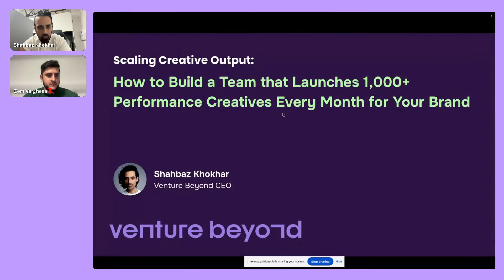Today I'm going to talk about how to build a team that launches a thousand-plus performance creatives every month for each brand. We don't do that for every single brand — we have a varied number of creatives per brand — but for some of the bigger brands we work with, we're doing over a thousand per brand. And it isn't just using AI; there is a lot of manual work involved.